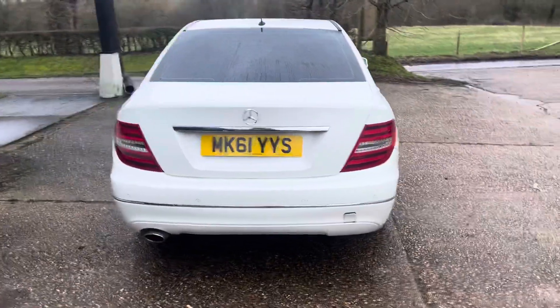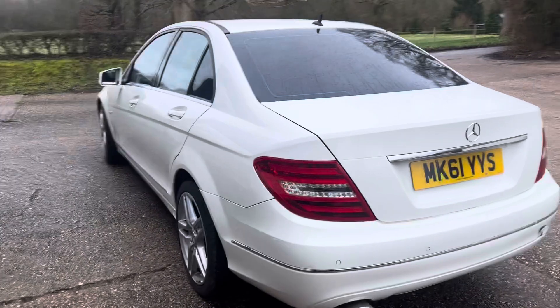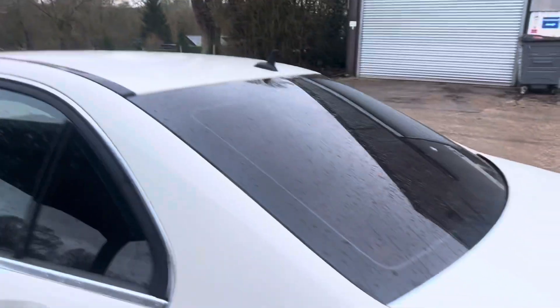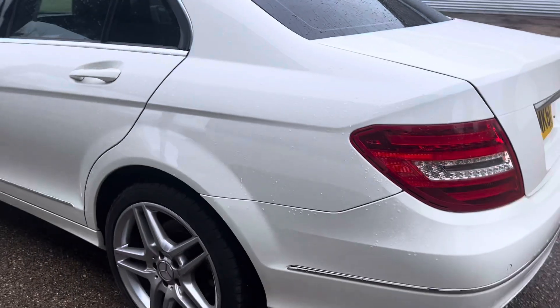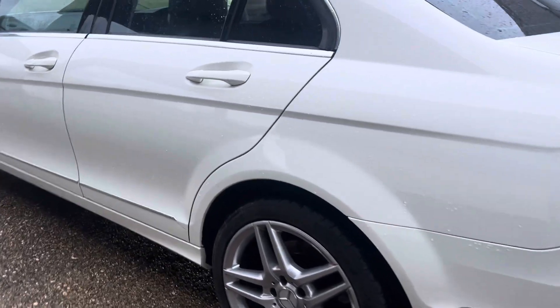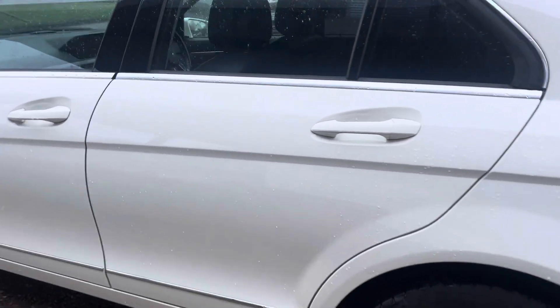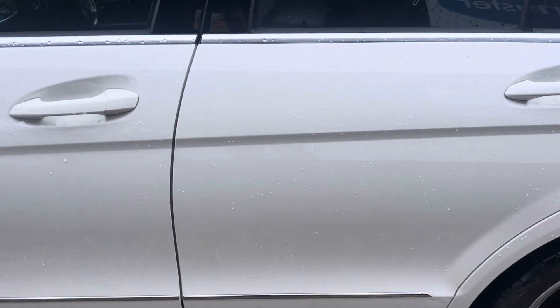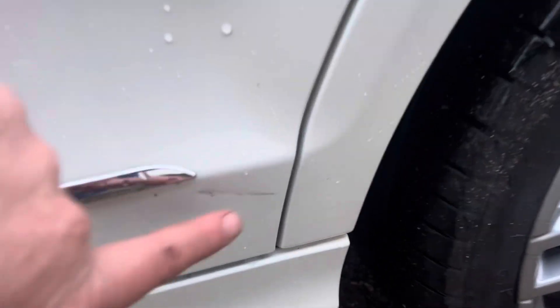I'll walk around the car and point out any imperfections. Starting at this back corner — this rear wing looks very straight. Sorry it's a bit wet today, but despite taking the car out to show you it's got a little wet. This back half of the car looks to be in good condition, as does the passenger side rear door. Very low down it's got a little scratch but I have to get down on my knees virtually to see it.